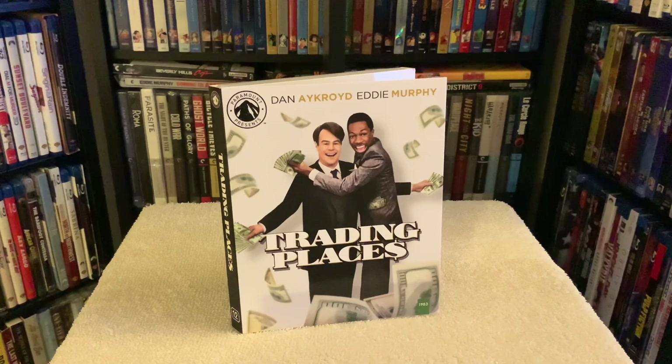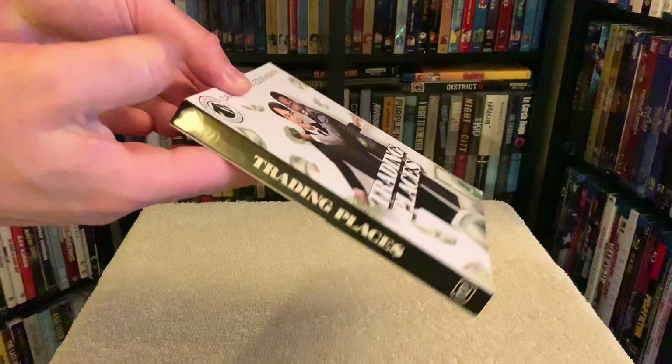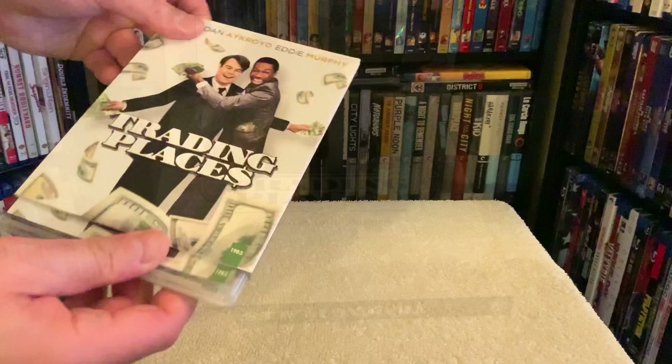First up is Trading Places, and I got nothing but great things to say about this release. This transfer is an absolute beauty — well-balanced grain, sharpness throughout including on faces, clothing, buildings, cars, you name it. It's razor sharp, and black levels are deep to the right degree. If you were to tell me this was a 4K disc and not a Blu-ray, I would have believed you. It felt as if it was being screened right off the film reels themselves. This print is flawless.